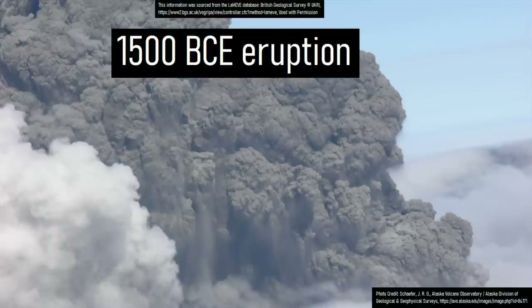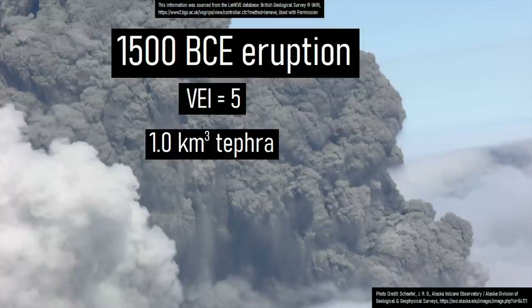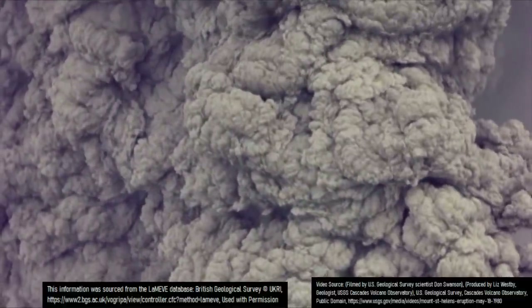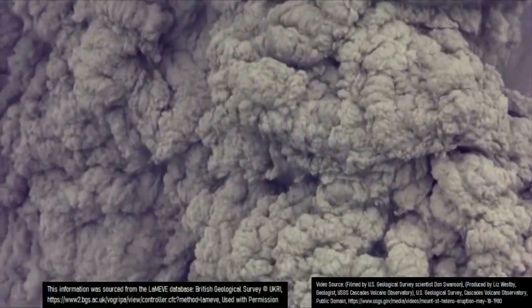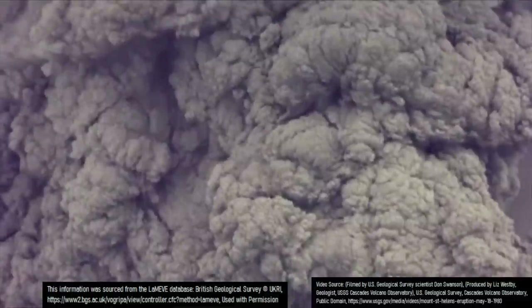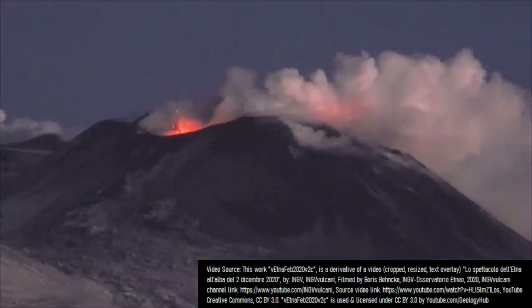The next major eruption from this volcano occurred in 1500 BCE, when a large eruption produced at least a cubic kilometer of tephra. A similarly large event, albeit an order of magnitude smaller, occurred in 122 BCE via a Plinian eruption which produced a sustained eruption column.